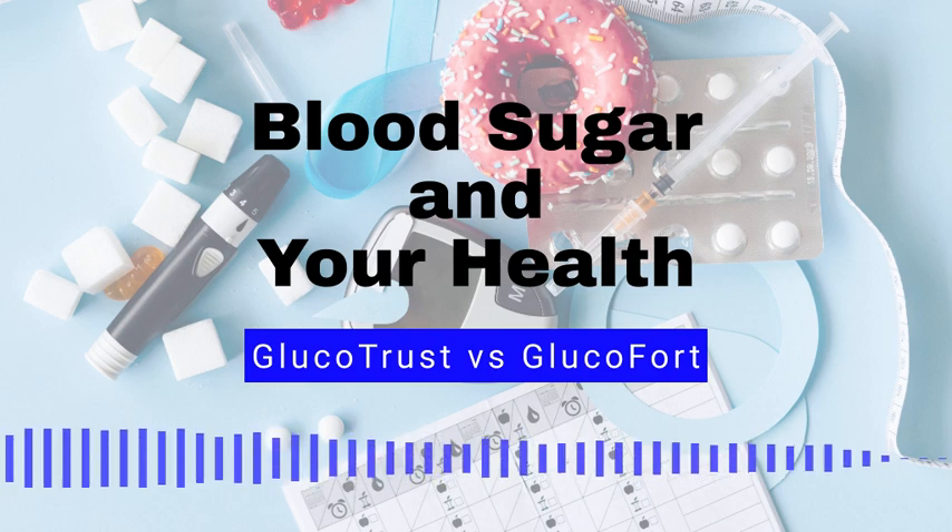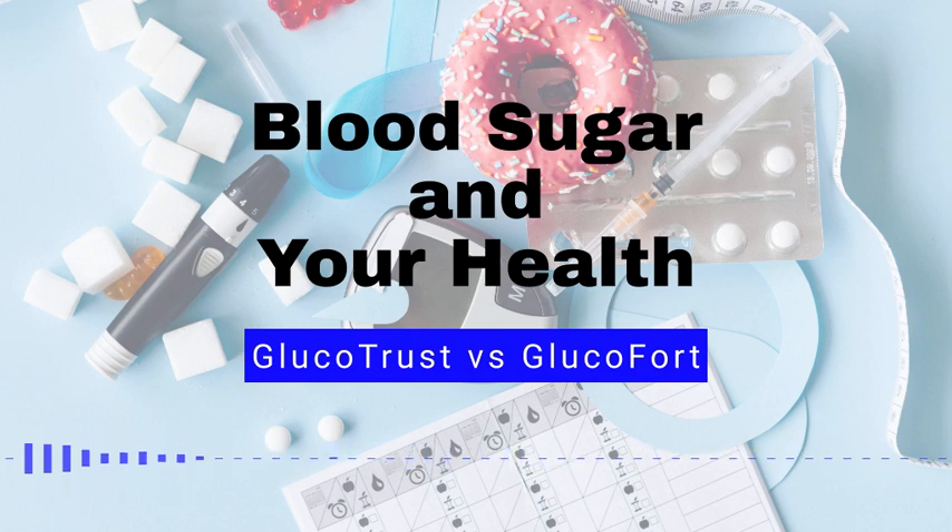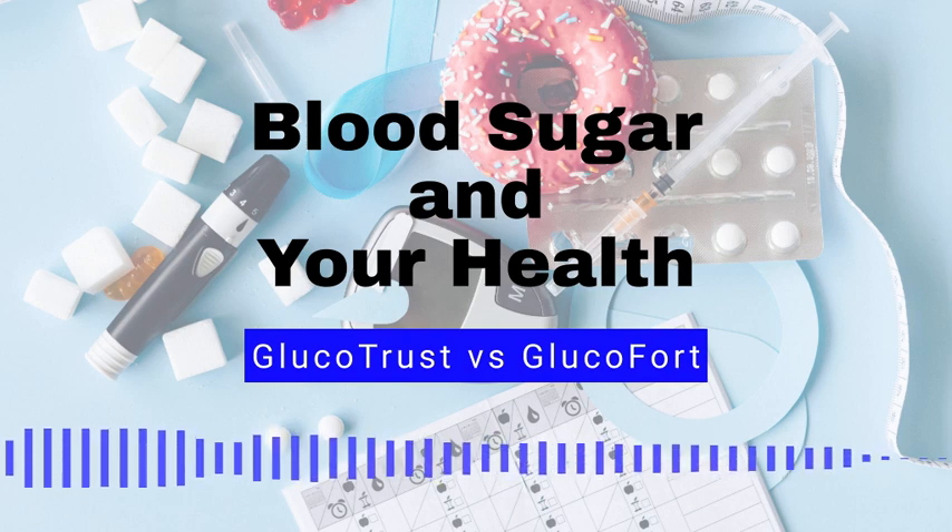10 Symptoms of High Blood Sugar. Having high blood sugar can be debilitating to one's overall quality of life. You may have high blood sugar if you notice one or more of the following symptoms. Number 1: Increased thirst. High blood sugar can cause the body to try to flush out excess glucose through urination, which can lead to dehydration and increased thirst.